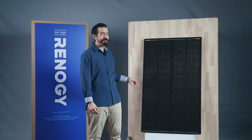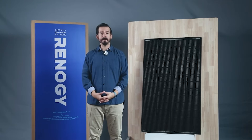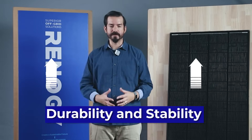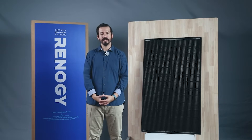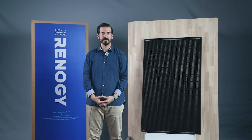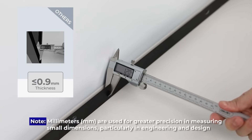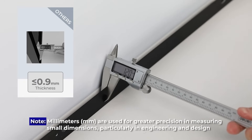The Shadow Flux's anti-corrosion frame is built with extra thickness. Every millimeter added to the frame boosts durability and stability, ensuring long-lasting performance. Let's grab a caliper and check the frame thickness between this and other traditional panels. Traditional frames measure at 0.9 millimeters, while the Shadow Flux is a solid 1.2 millimeters.